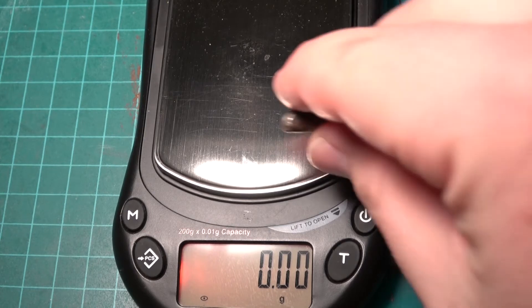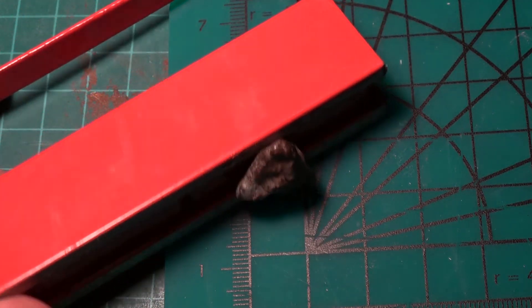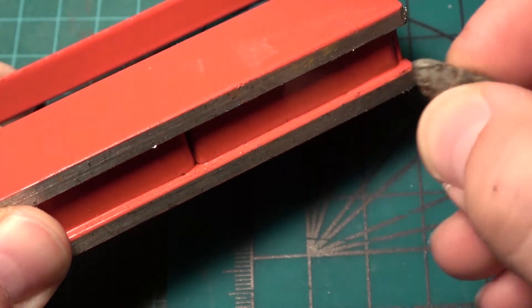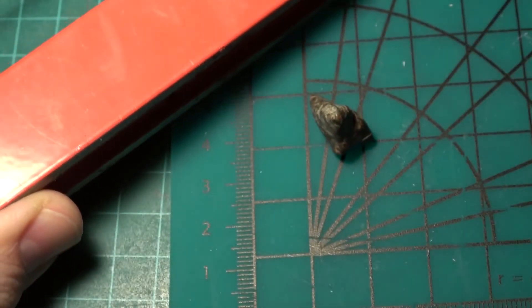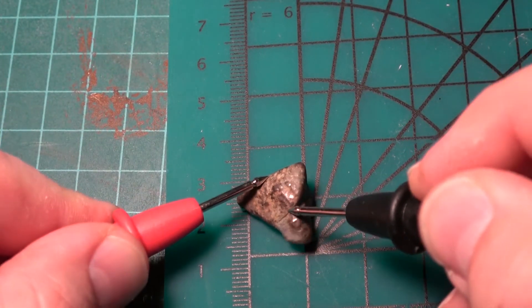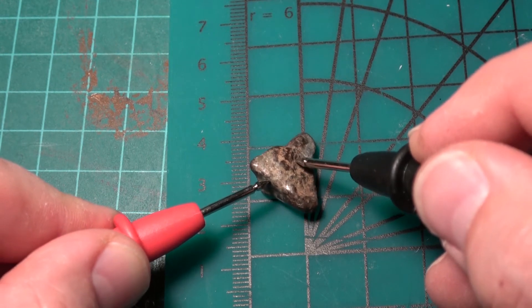Let's check the weight — 3.61 grams. Let's see how magnetic it is — fairly magnetic, but easily picked off the magnet. Let's check continuity — not getting anything on this one, probably because it's heavily oxidized on the outside.